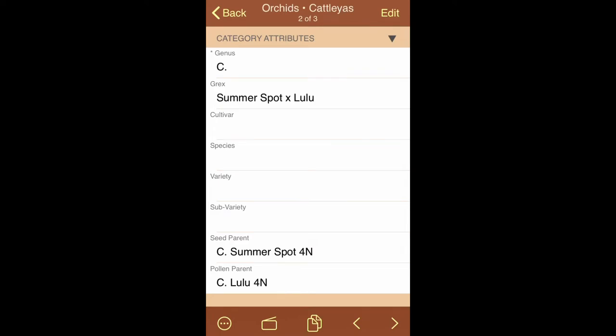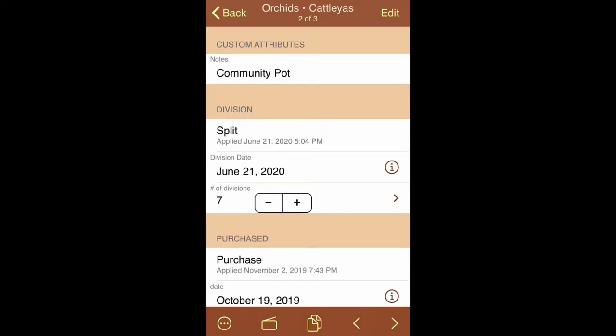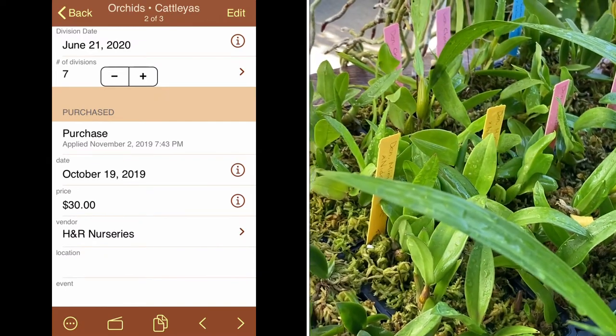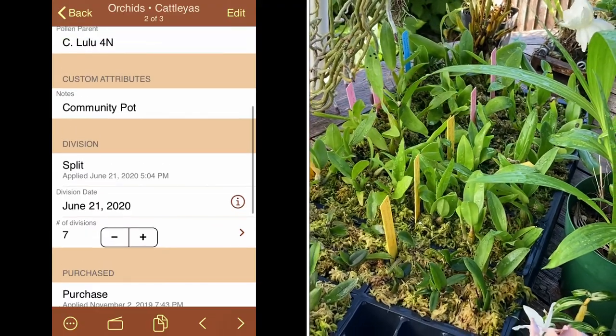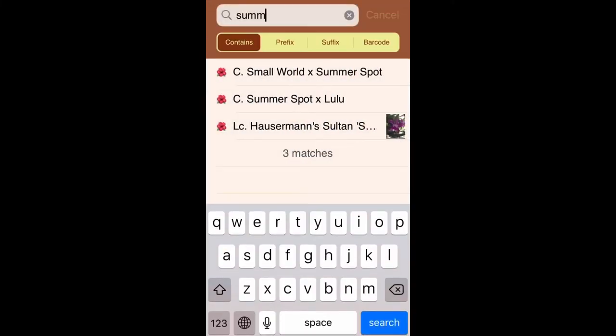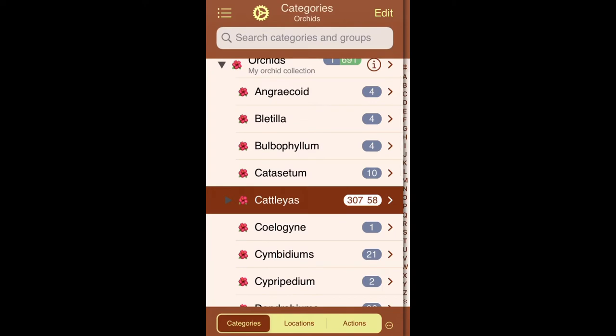I wanted to add that I do cheat a little — not everything in my collection is in the database. For example, this Cattleya Somersault by Lulu, which I got from H&R, has a custom note saying it's a community pot and that I split it in June and seven plants came out of that division. I have not put all seven of those individually into my database — it's in as one entry. So I actually probably have a lot more orchids than the 691 listed, since not all my Cattleyas are individually entered.